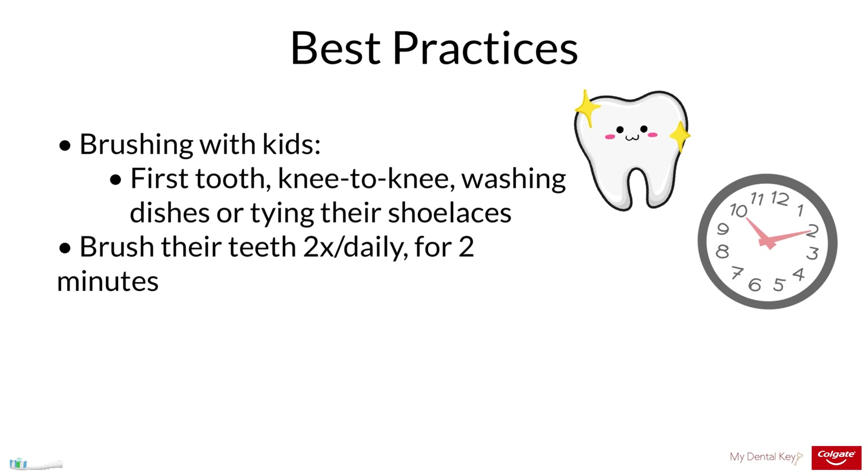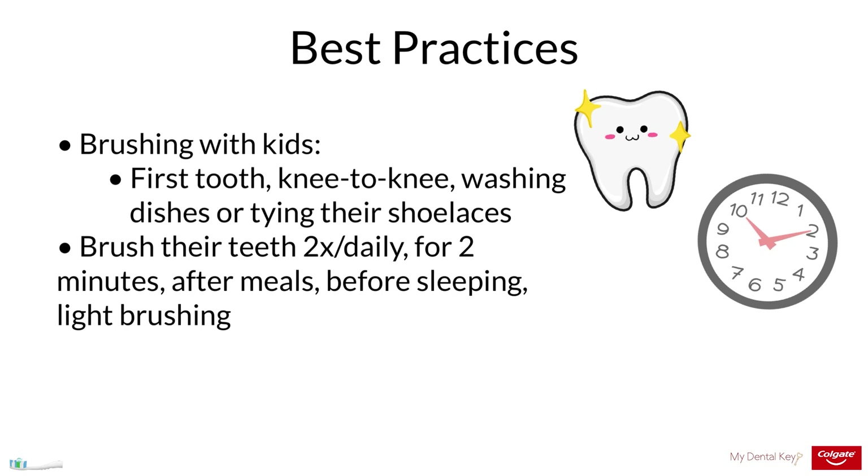Oral health professionals recommend patients brush after meals to remove food debris. Patients, especially those with erosion, should not brush for 60 minutes following an acidic meal or drink, as both enamel and dentin can be removed directly after acidic exposure. If a patient is only able to brush once per day, it is most important that they brush before sleeping. During sleep, salivary flow is decreased, leading to a reduction in buffering, and brushing mitigates the deleterious effects of plaque accumulation under these more acidic conditions.